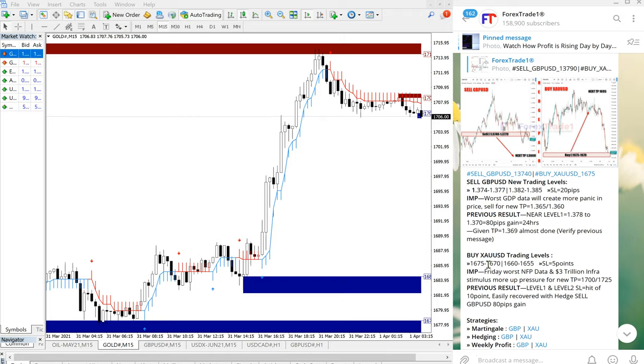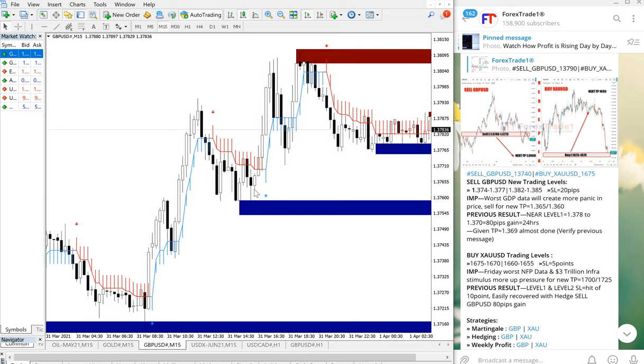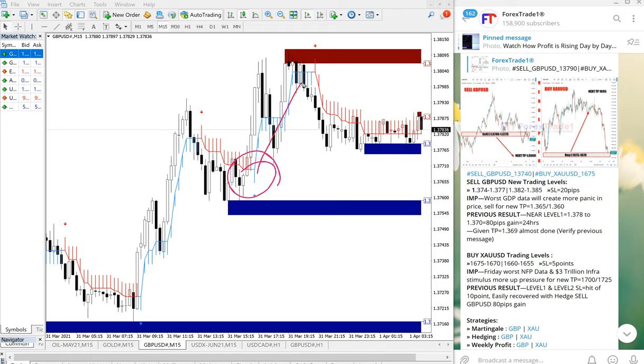Today's GBPUSD signal hit SL, so first we will see the GBPUSD performance. The entry was taken at 1.377, which is around here on the chart. It went up, and our SL is 20 pips as mentioned — so a 20 pip loss was made on GBPUSD.